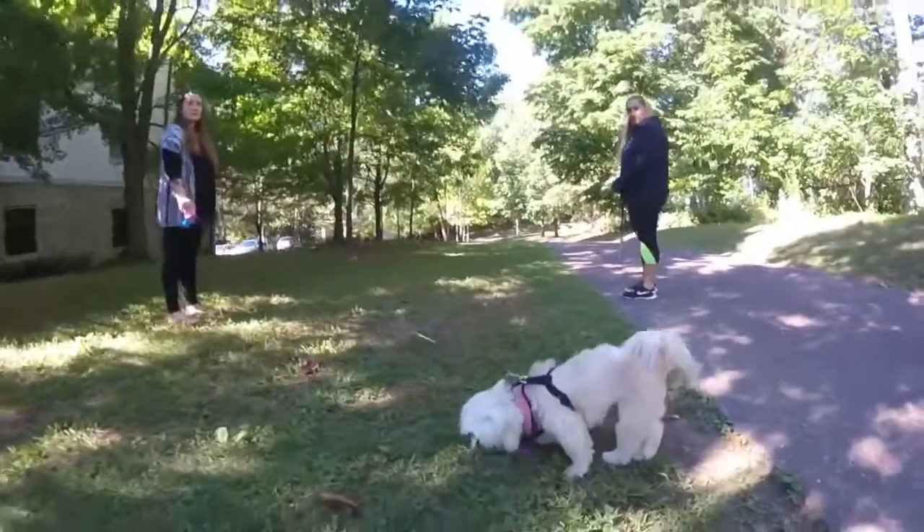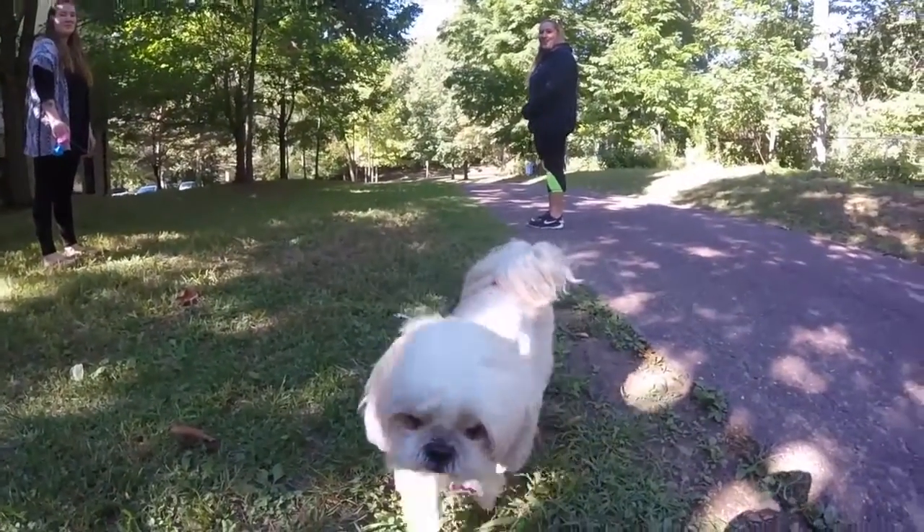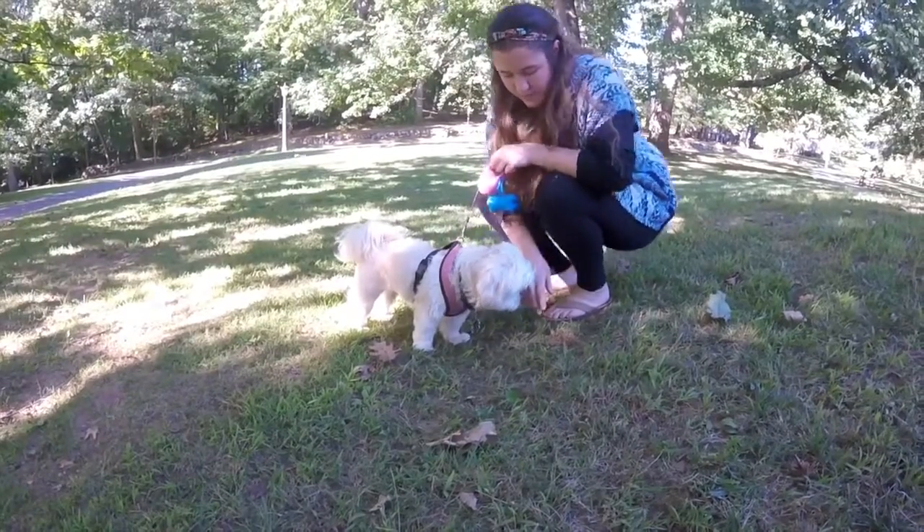When other students see Chloe on campus, they usually get excited and ask to pet her. She doesn't give them a hard time because she's a really friendly dog, and I don't give them a hard time either because she likes the attention.